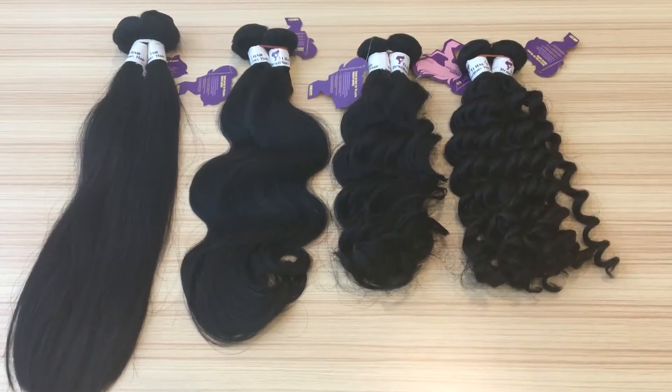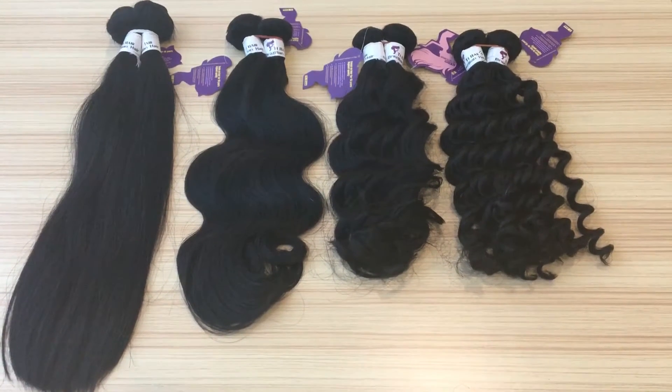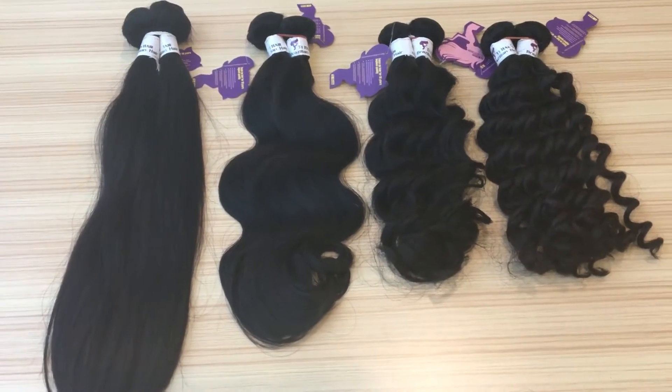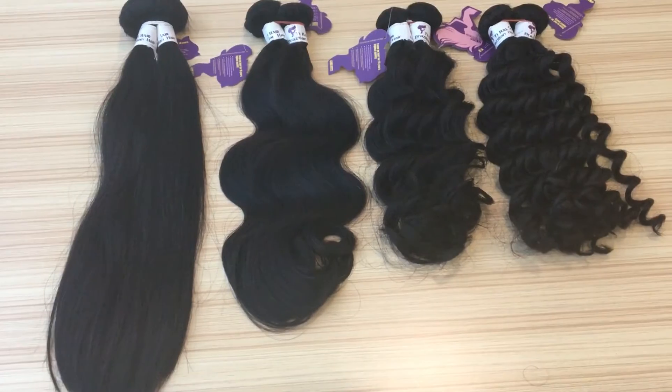Hello, this is our high-quality Brazilian hair. It's 7-8 gray Brazilian hair — the top gray hair in the hair market now.